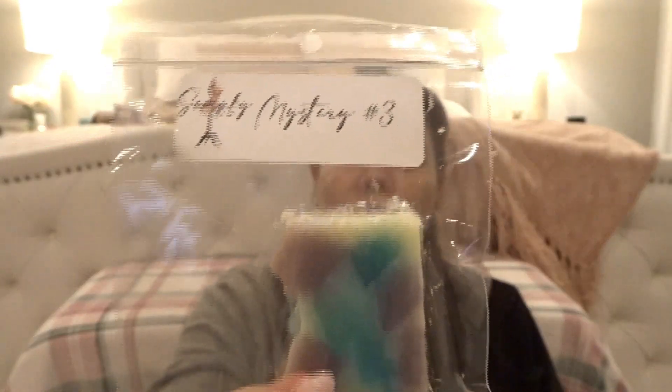Then there's a mystery chunk — it says Mystery Number Three. It's not just overpour; there are actual chunks. I'm not sure why it's a mystery — maybe she forgot to label it. It's definitely bakery. It smells like Cupcakes at Tiffany's — I'm getting that exact kind of bakery scent. Smells good.